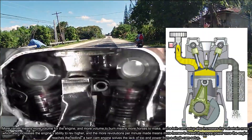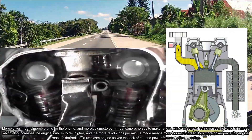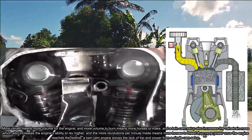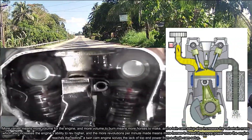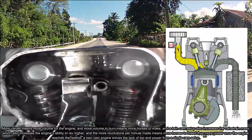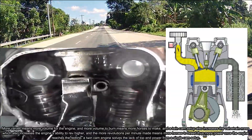And more volume to burn means more horses to make. A twin cam setup also increases the valve train mass, which increases the engine's ability to rev higher. And the more revolutions per minute made means more horses to breed — thus, more power once the engine reaches the red line.